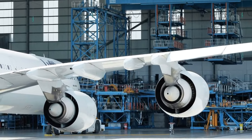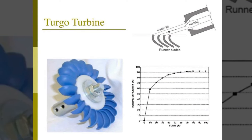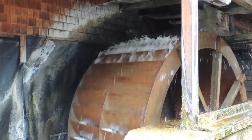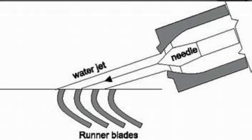Now let's talk about what sets the Turgo turbine apart. Feature 1: Efficiency. Turgo turbines are known for their high efficiency in converting the energy of high-pressure water into mechanical power. The design of the inclined cups ensures optimal energy transfer, maximizing the turbine's output.